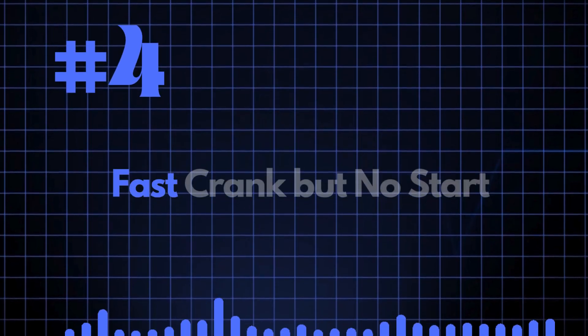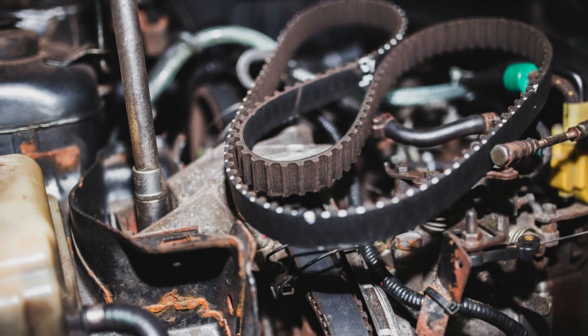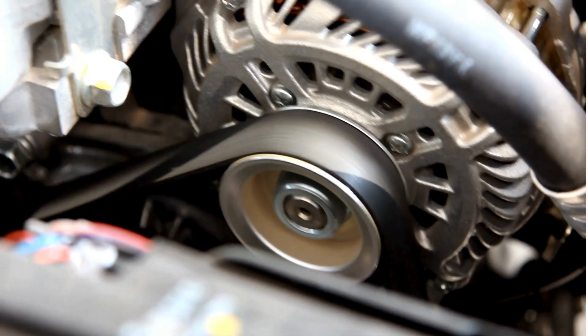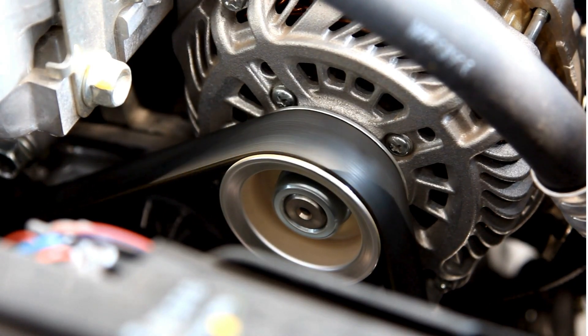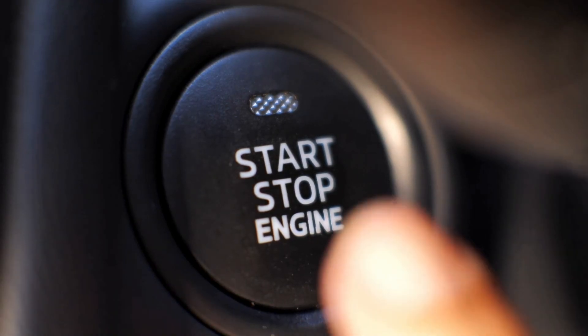Symptom 4: Fast Crank but no start. A loose or broken timing belt can fail to properly transmit power to the camshaft and other components like the water pump and oil pump. When this happens, the crankshaft spins faster because there's less resistance, resulting in a fast cranking sound when you try to start the car, but the engine won't actually fire up.